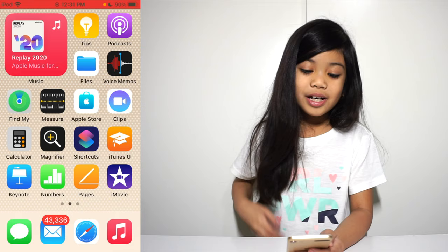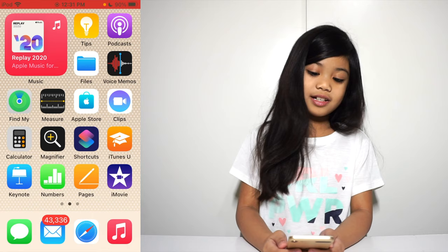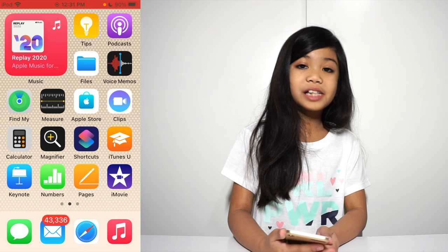What you see right now is a widget — this blue one is a widget. So there is Tips, Podcasts, Files, Voice Memos, Find My. We use that to locate my phone and iPad just in case I lose it.